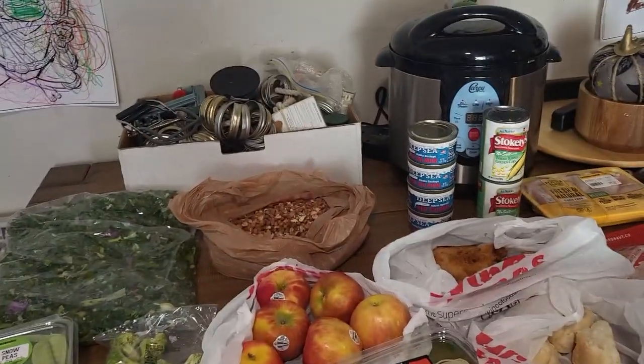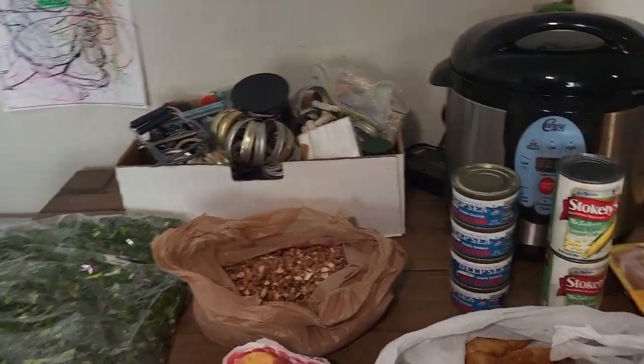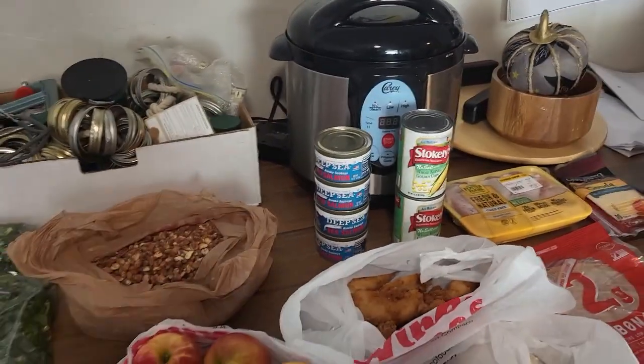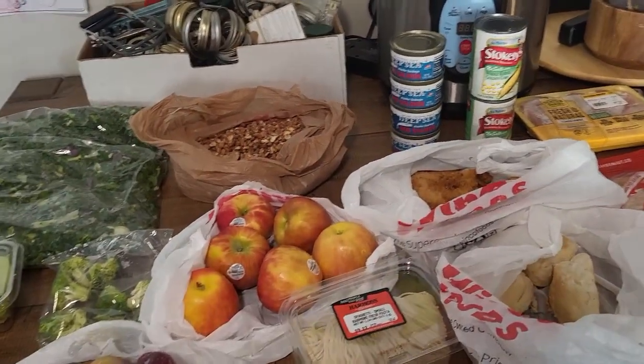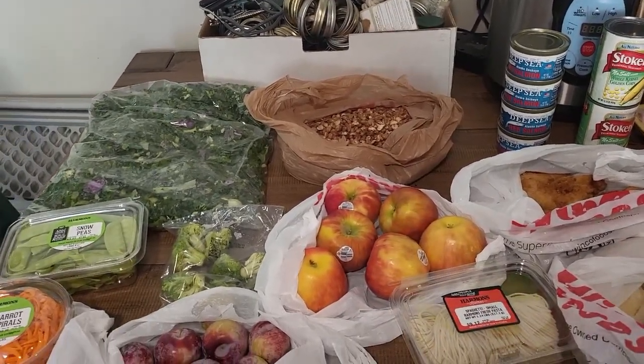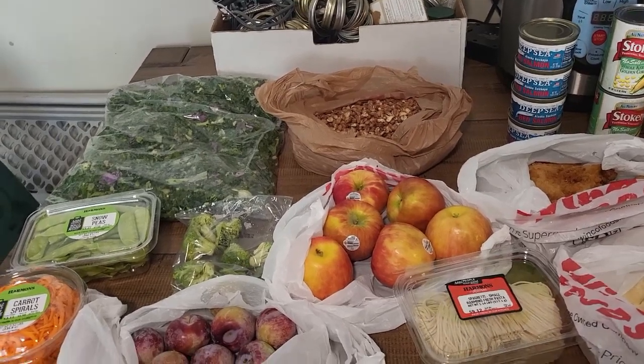Don't mind my canning stuff in the background. We have been preserving apples from our apple tree all week in any free moments that we got. She's trying a plum. So let's show you what we got here.